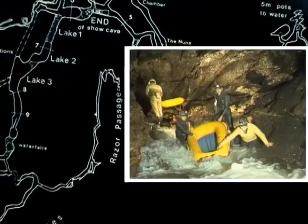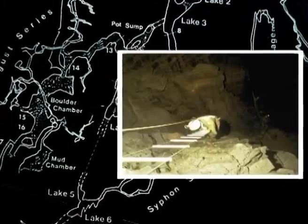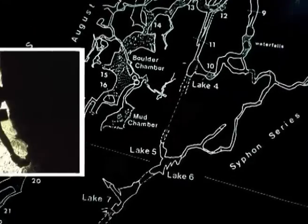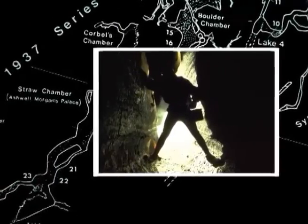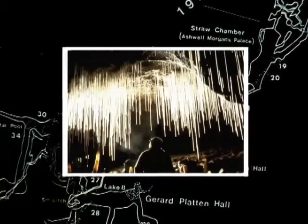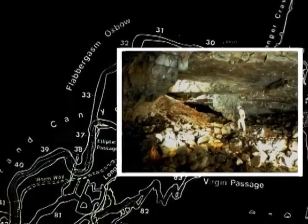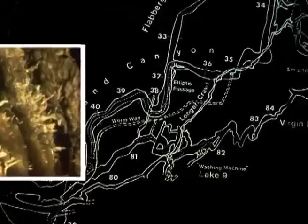So far, beyond the public section of the caves at Dan-yr-Ogof, over nine miles of passages have been explored and there is no doubt a lot still undiscovered. Many of the wonderful features that are to be found in these caves can only ever be seen by those with enough courage and skill to reach them.